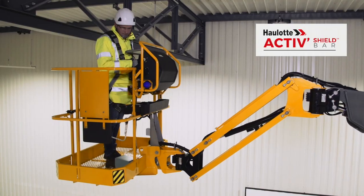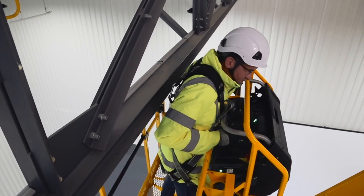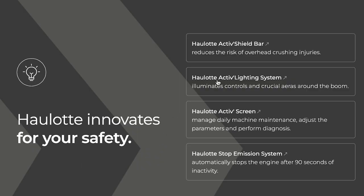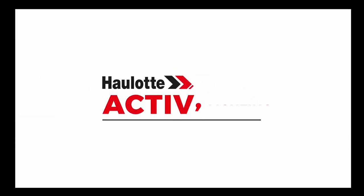Halat's Active Shield Bar increases operator safety in an entrapment situation. When the operator is pushed toward the bar, the machine stops automatically. To see this feature in action, visit halat-usa.com and go to Products, then Innovations.